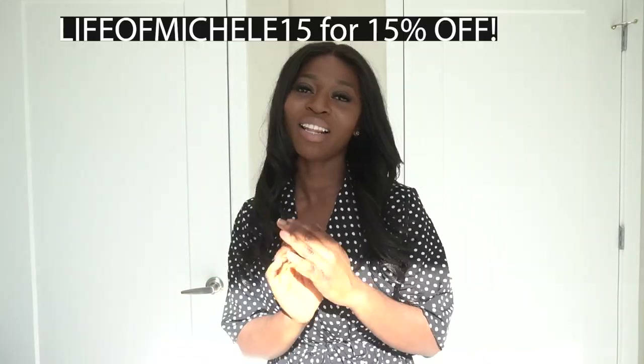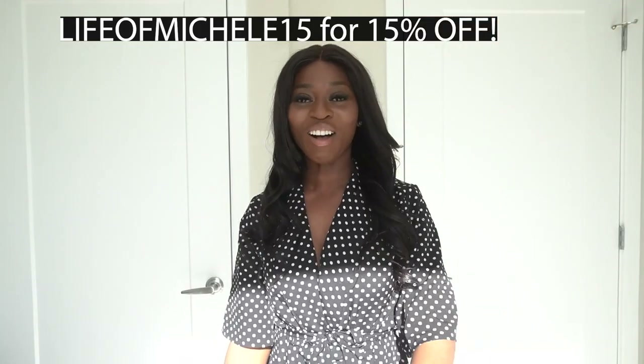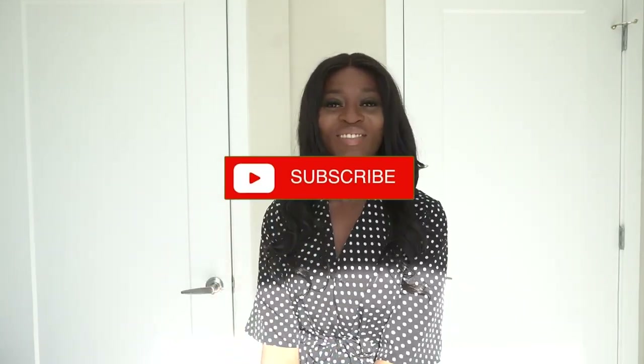Thank you guys so much for watching this haul. I absolutely love every piece. If you're going on vacation, definitely click the links in the description box below — you need these outfits. Do not forget to use Life of Michelle 15 for an extra 15% off. Thank you Shein for sponsoring this video. I cannot wait to wear these to brunch, church, and vacation. Let me know what your favorite piece was, give me a thumbs up, subscribe if you haven't, and I'll talk to you in the next one!